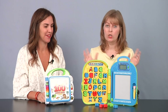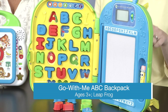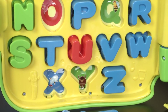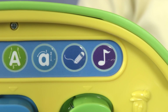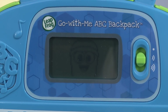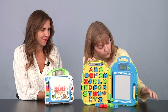We also have another great learning toy that you can take on the go — it's called the Go With Me ABC Backpack, and this one's for ages three and up. So your preschoolers working on letter recognition and even learning how to write some letters. There are seven activities, with activity buttons all up on the top, and we're going to see animations on the screen.